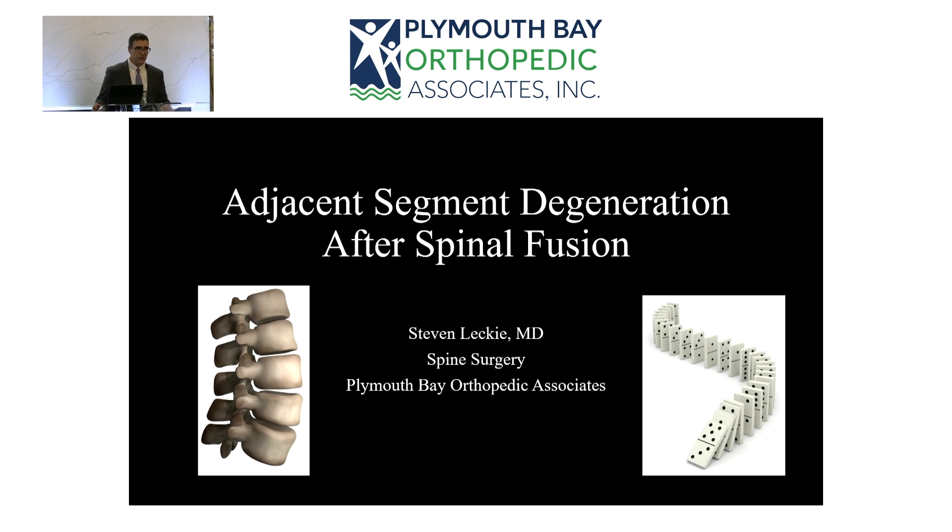Adjacent segment degeneration means that after someone has had a fusion — either cervical or lumbar — they present again some number of years later with the next level above or below having worn out and needing a second operation. It's very discouraging if your perfect L4-5 fusion comes back one or two years later with a massive L3-4 disc herniation requiring repeat surgery. The patients are not happy.